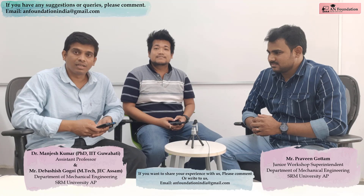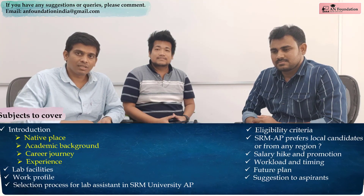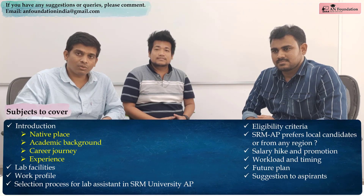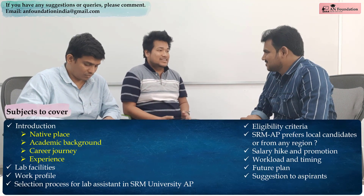Hello friends. Today we are going to interact with Mr. Praveen Gautam. He is Junior Workshop Superintendent in the Department of Mechanical Engineering, SRM University AP. So today we will learn from him about the selection process for the lab assistant, the interview process, and also the lab facilities, salary, and more information. Thank you, sir, for joining us today.